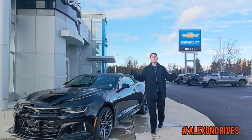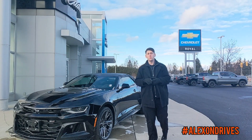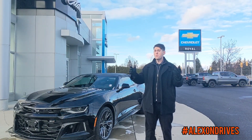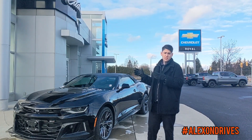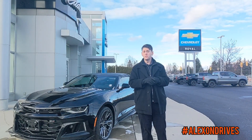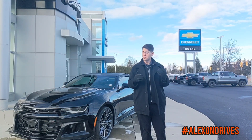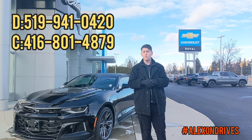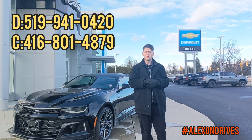I'm Alex here from Royal Chevrolet Cadillac, and this was the brand new 2022 Camaro ZL1. I really hope you guys are liking these videos. Give us a like, comment, subscribe — tell us what you think about the new Camaro or any other vehicle. If you want to give us a call about this one, see the numbers below or go to the hashtag for more information. Thank you, we'll see you guys soon.